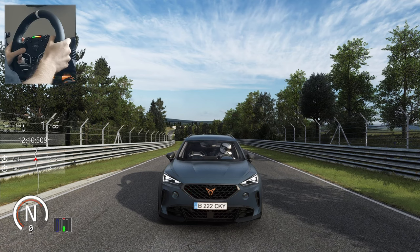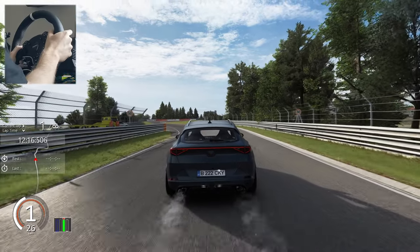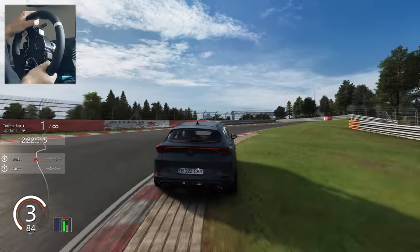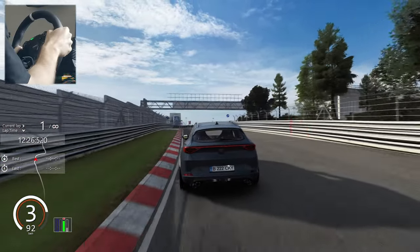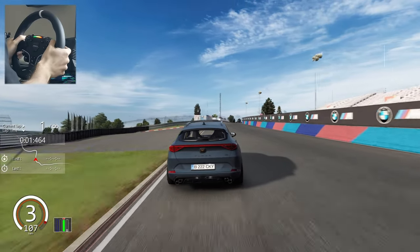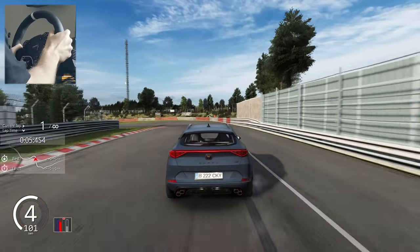Now let's go to the next mod. The first car of today is the Cupra Formentor VZ5 with a 2.5 liter TSI 5-cylinder engine delivering 390 horsepower and 480 Newton meters of torque. This mod has a 7-speed DSG transmission and was made by Checky Performance.